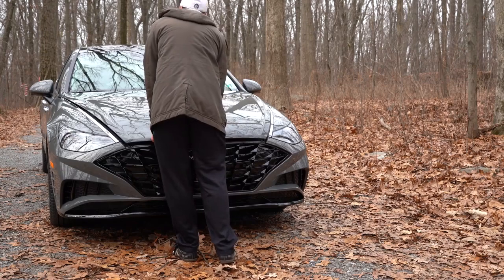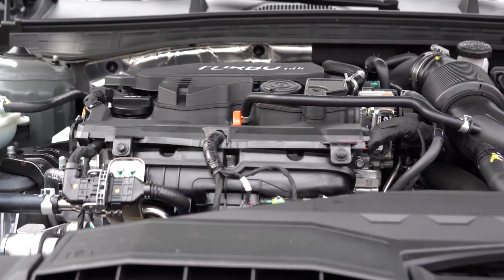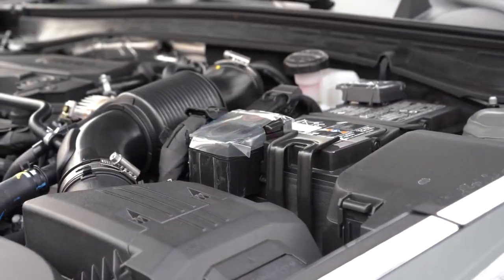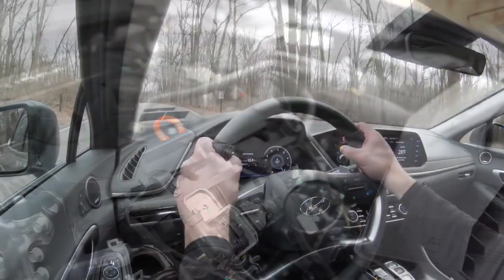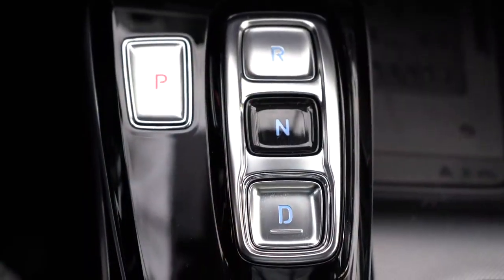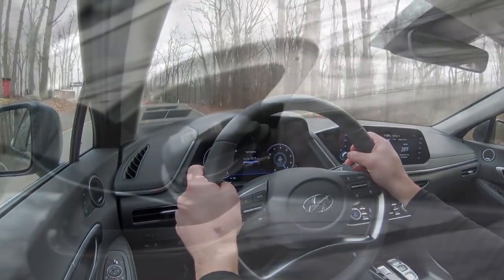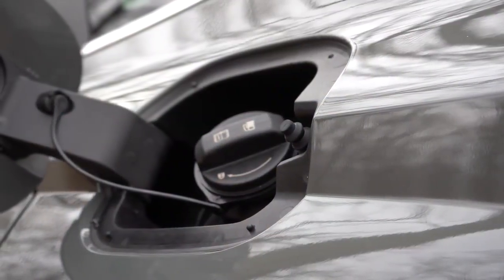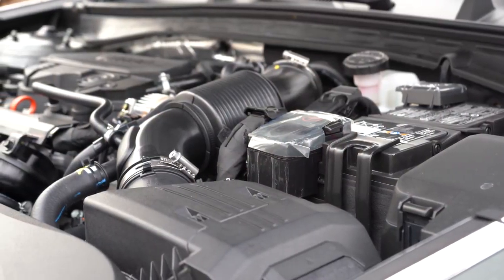With those four trim levels there are two different engine setups paired to particular trims. The first is a 2.5-liter direct-injected inline four-cylinder belonging to the SE and SEL, putting out 191 horsepower at 6,100 RPM and 181 lb-ft of torque at 4,000 RPM, sent to the front wheels through an eight-speed automatic with no paddle shifters. MPG comes in at approximately 28 city and 38 highway.